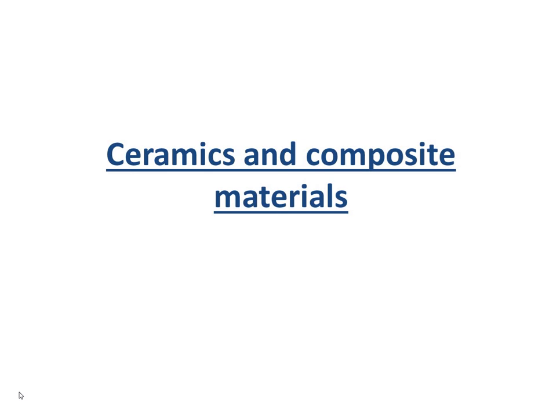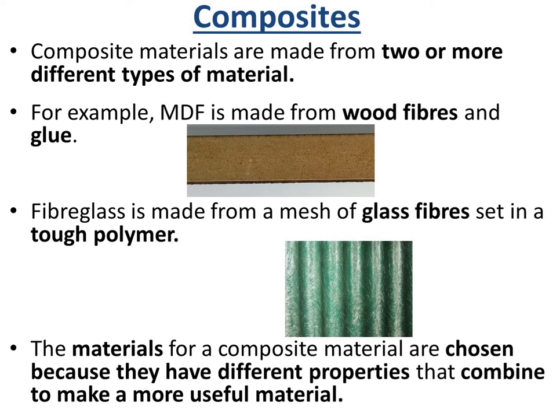This lesson is about ceramics and composite materials. Composite materials are made from two or more different types of materials — you're combining two or more different types of material together.